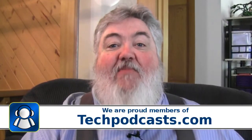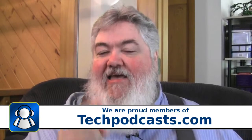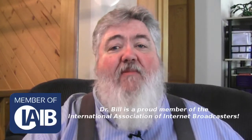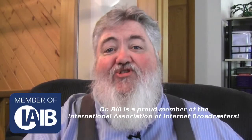We are proud members of the Tech Podcast Network, techpodcast.com — if it's tech, it's right here on Dr. Bill, the computer curmudgeon. And as I said before, we are also proud members of the International Association of Internet Broadcasters — that's a mouthful, isn't it? Yes, but we are proud members of that as well.